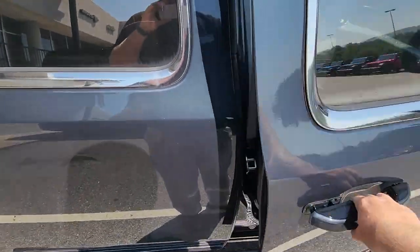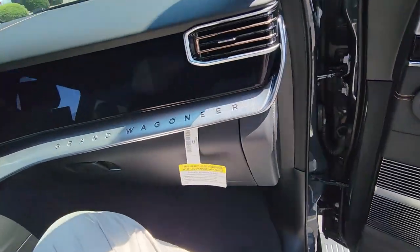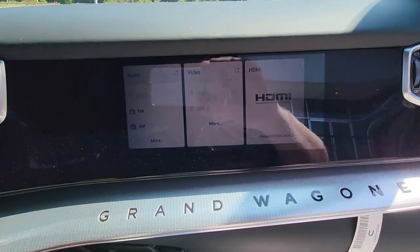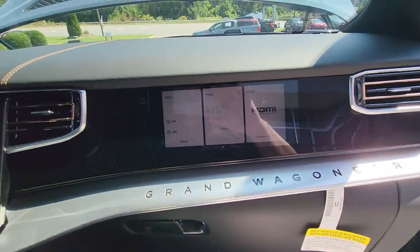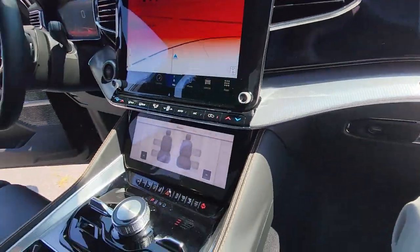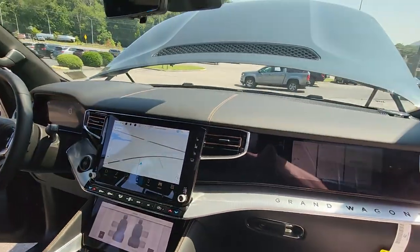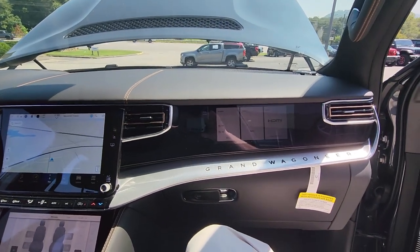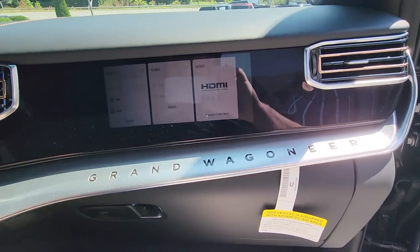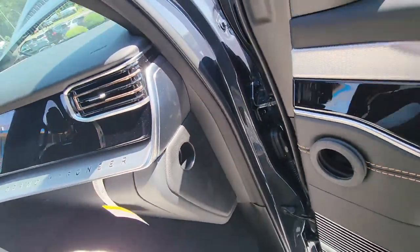I mentioned earlier the HDMI for the passenger, and most of you are like, well, what the heck is that for? When you press this little button right here, it turns on the passenger entertainment screen. So you have a screen for the driver, a screen for the passenger, a screen for the massaging seats, and a screen for the rear passengers as well — so everybody gets their own screen or very close to it. You can turn it on and off, listen to the radio, or play your own movie right there.